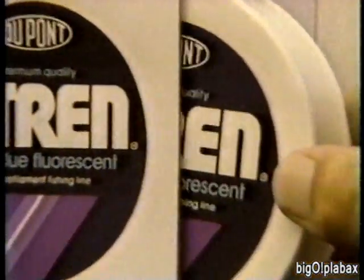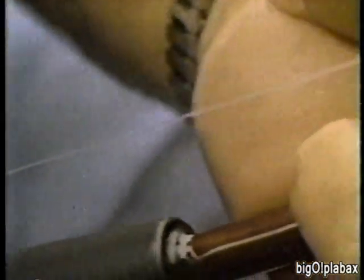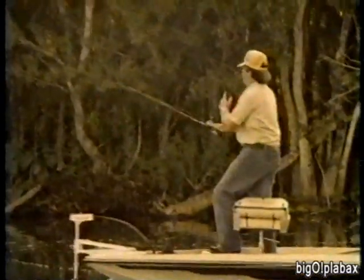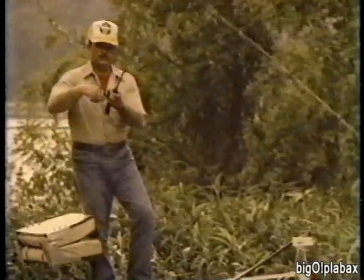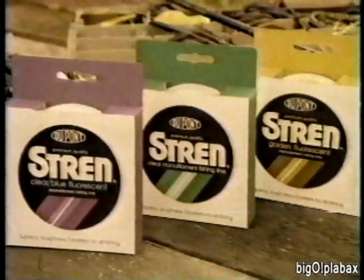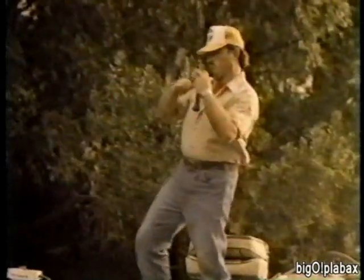Great fishing starts long before the first cast. Fill your reel with DuPont Stren, the fishing line with amazing balanced performance. Stren is strong, easy handling, smooth casting — and only Stren lets you choose the line visibility you need. You want an edge? You've got it. Stren — great fishing starts with Stren.